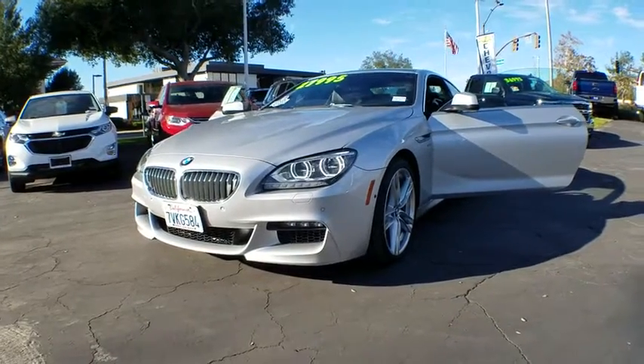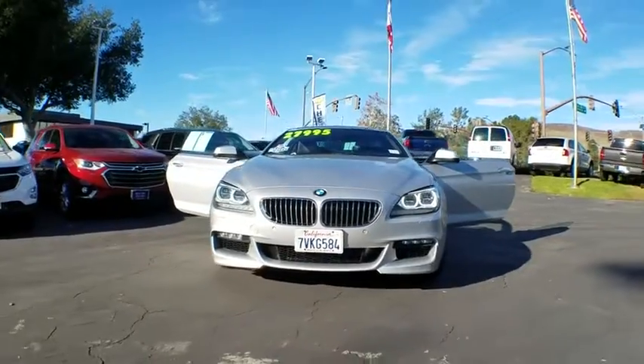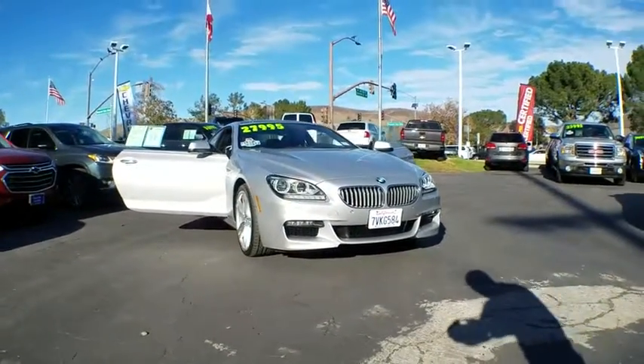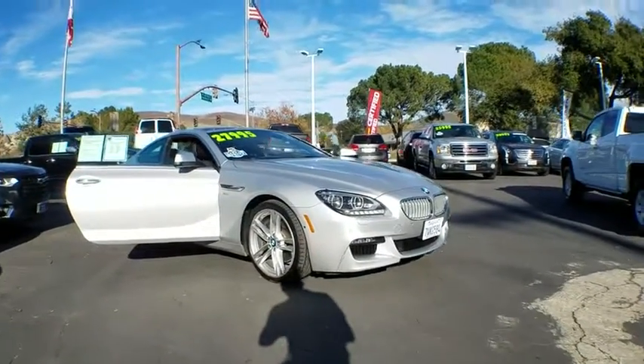The 2012 BMW 6 Series. The mission of the BMW 6 Series is to cover lots of road in a hurry while making you look and feel great. This vehicle has less than 60,000 miles. Here are some of this vehicle's great options.